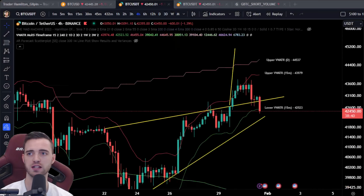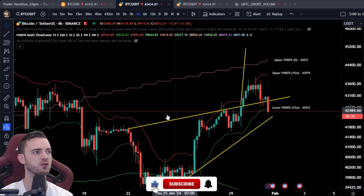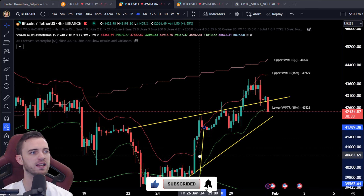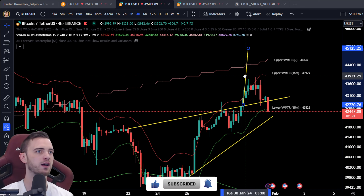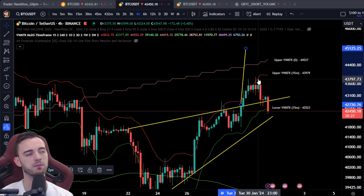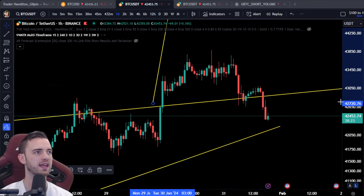Let's jump into the charts. Generally from what we drew last time, we did have this beautiful measured move to potentially go from. Unfortunately, it only completed half the measured move, but we did get a couple of good trades along the way.